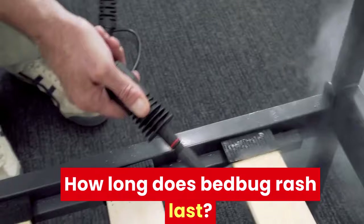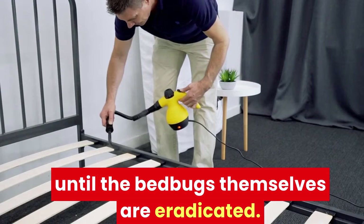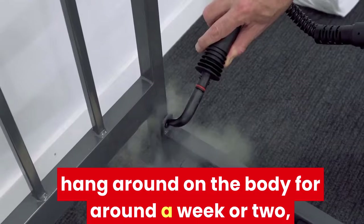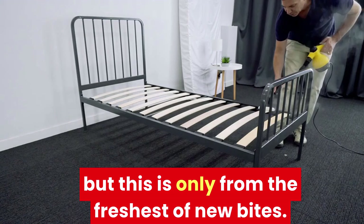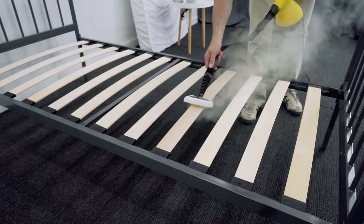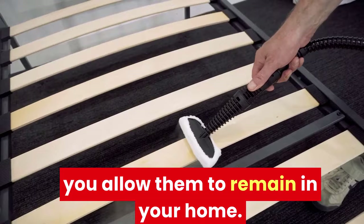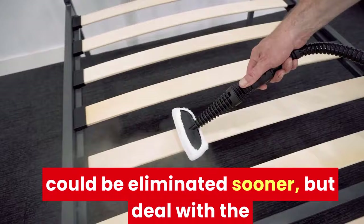How long does bed bug rash last? This is a fairly complex question because there's actually no guarantee that bed bug rash will ever be alleviated until the bed bugs themselves are eradicated. Bed bug rash and bites will generally hang around on the body for around a week or two, but this is only from the freshest of new bites. If you don't deal with the problem at the source, you could find yourself in a long and painful cycle of dealing with irritation from bites. A large infestation of bed bugs will feed every night, meaning a new week to two-week cycle of irritation could start every day that you allow them to remain in your home. With the treatments described above, bed bug rash could be eliminated sooner, but deal with the infestation directly to really solve the problem.